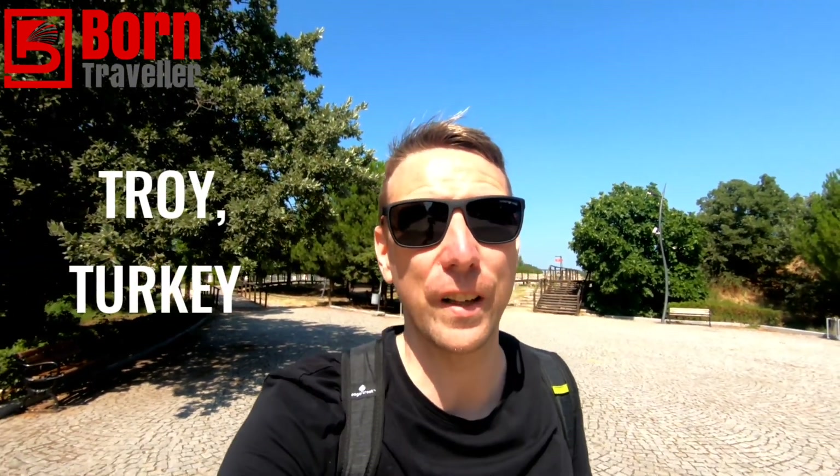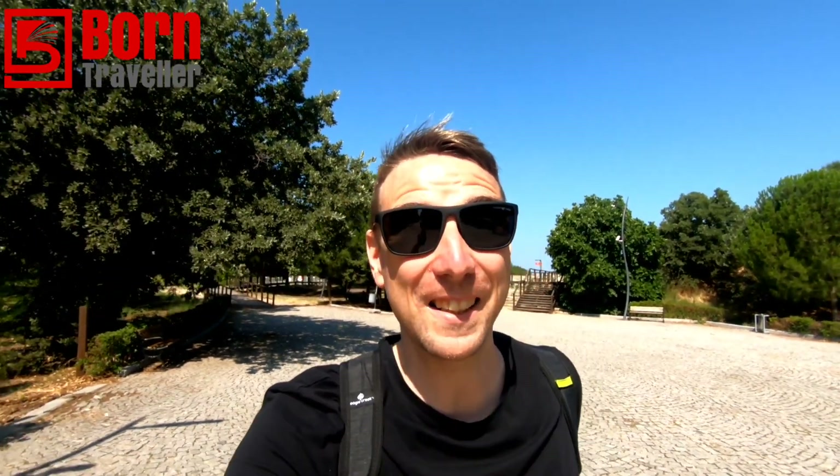Hey guys, welcome back to Born Traveler. In this video I'm going to explore the city of Troy, the ancient city with the Trojan Horse. Let's get started — I found out some information at my hotel and I'll show you a map.